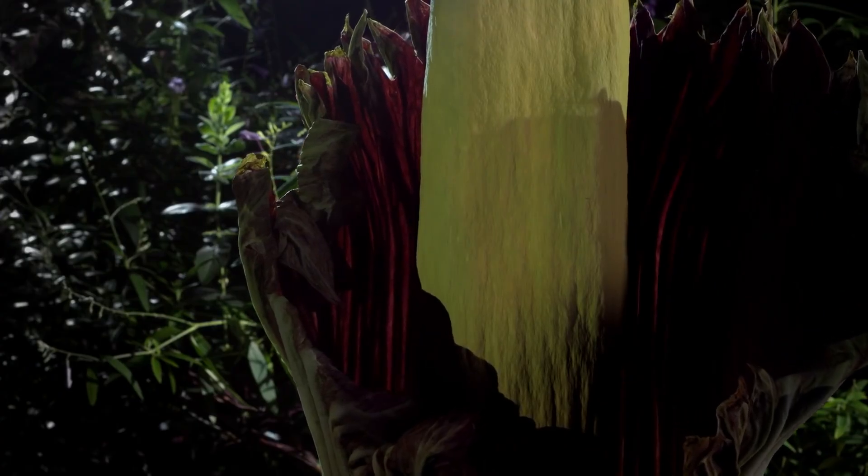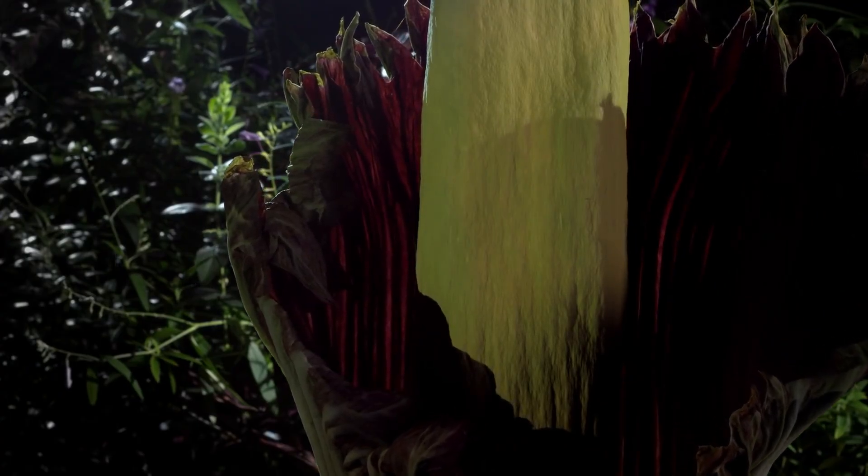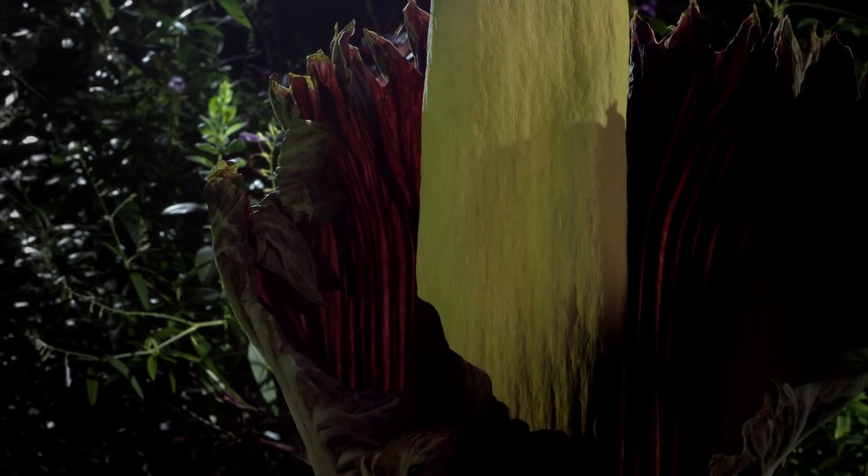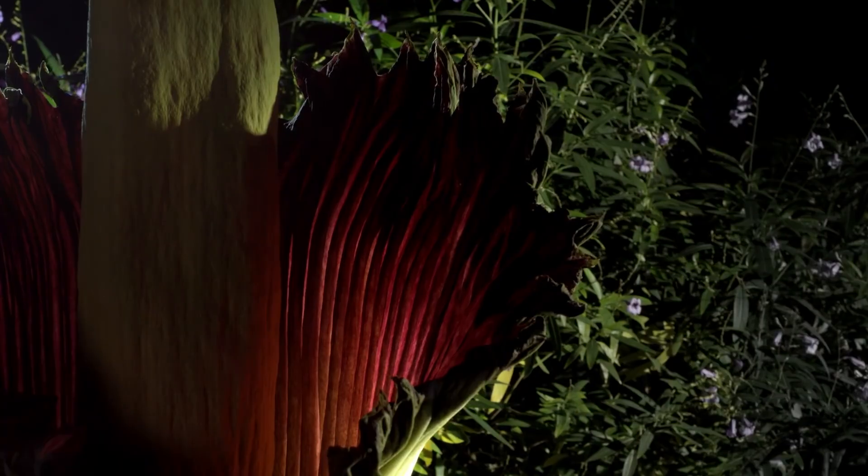This surely is one of the most astonishing of blooms, these amazing flowers growing in the wild in the tropical rainforest of Sumatra. But why are they so big? Well, the function of the flower, like all flowers, is to attract a pollinator. And this plant gives off the smell of rotting flesh.